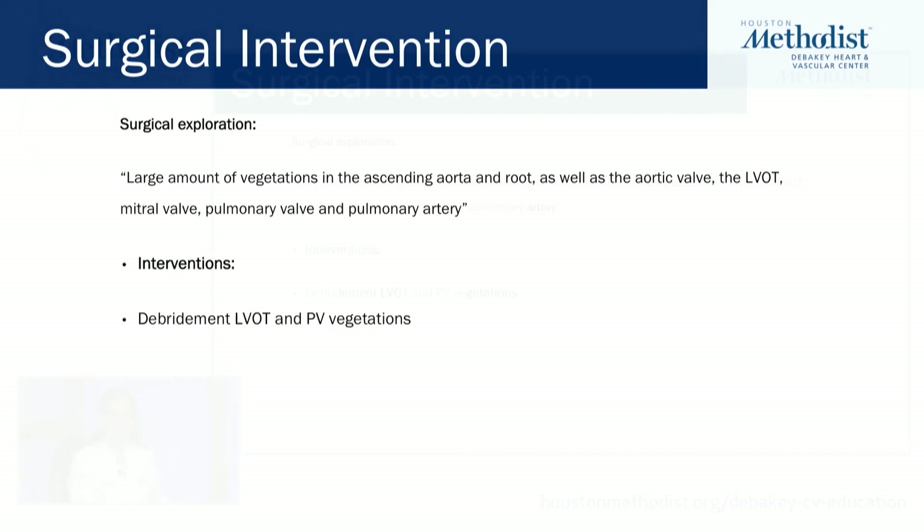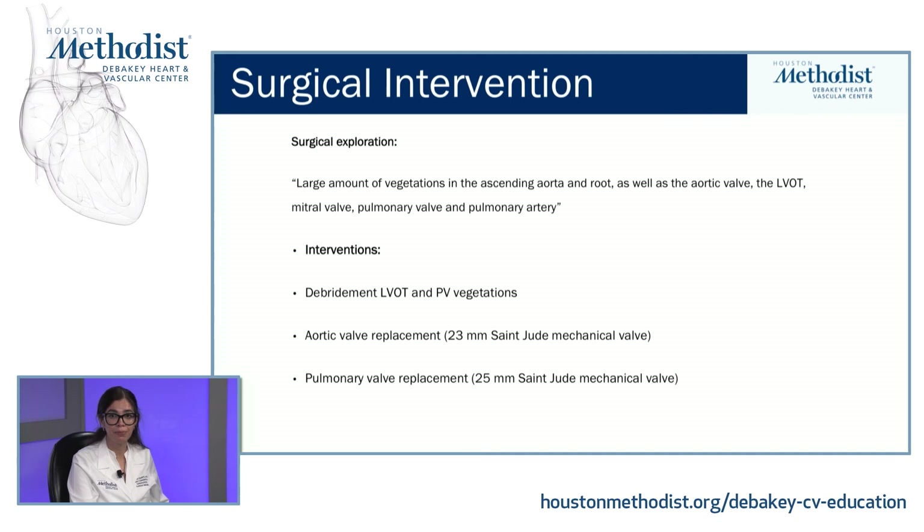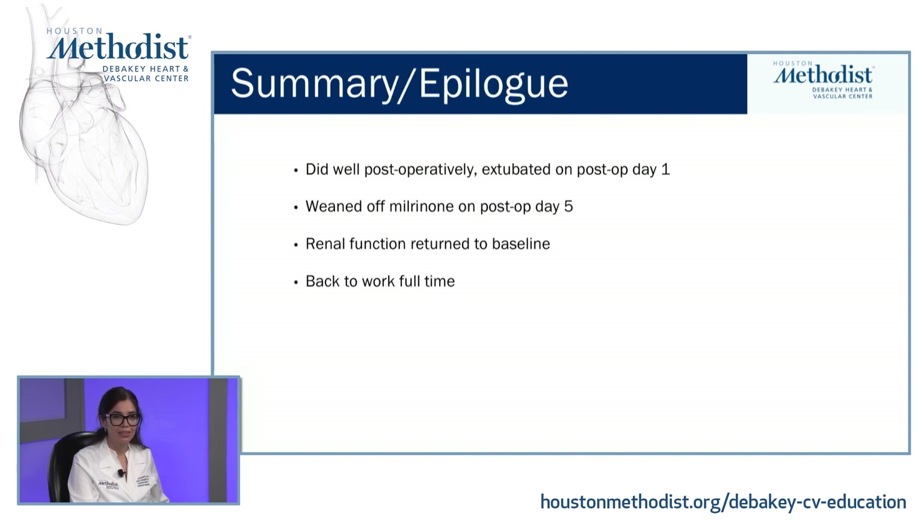The surgeon performed debridement of the LVOT and the pulmonary valve vegetations, replaced the aortic valve with a mechanical valve, replaced the pulmonary valve with a mechanical valve, and repaired the mitral valve with autologous pericardium. Postoperatively, she did very well. She was extubated on postoperative day one, went off inotrope support on postoperative day five, her renal function returned to baseline, and she is now back to work full-time.